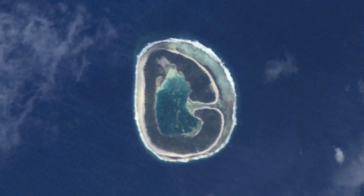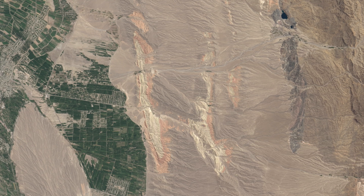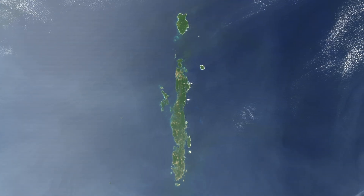G: Shows Panaki Island in the Pacific Ocean, snapped by astronauts on the International Space Station. H: Is rivers running through colorful ridges in southwestern Kyrgyzstan. I: NASA's Terra satellite captured this image of the Andaman Islands in India.